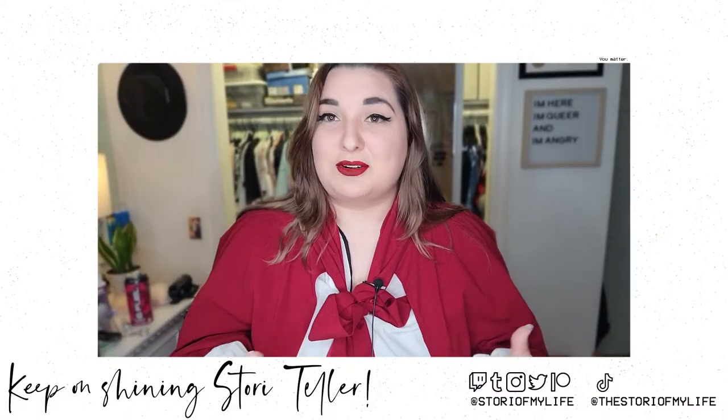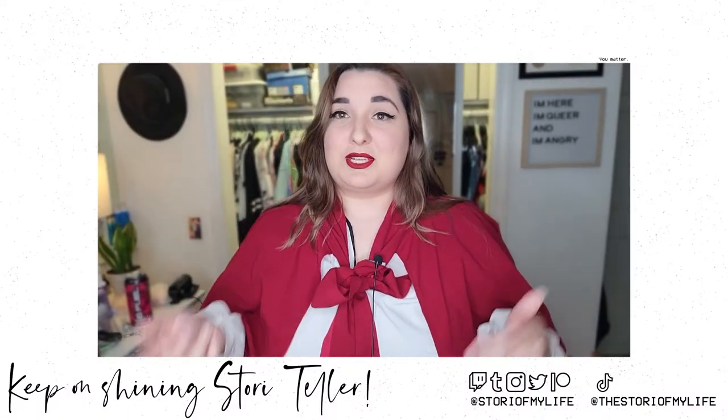If you want even more content — behind the scenes not just about this video but other videos I've posted, or just some of my internal thoughts and journaling — as well as me telling you that I love you, please head on over to my Patreon at patreon.com/storyofmylife.